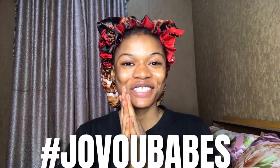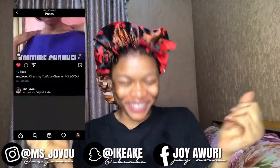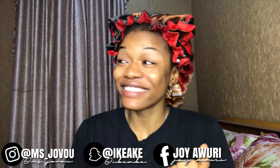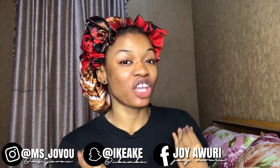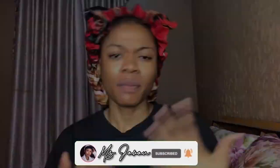Hey guys, welcome back to my channel! It's your girl Joy. It's been a while since I've been in this setting giving you guys a new video. Today's video is a bit different — I came back home to apply for industrial training (IT). If you're a Nigerian student, it depends on your department. I'm studying biochemistry, so I thought I should apply in a medical lab or something like that in a hospital.